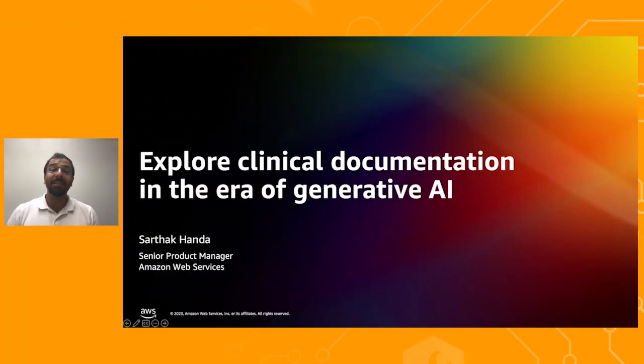Hello everyone. My name is Sarthak Khanda and I'm the Product Manager for AWS Machine Learning and AI. Today I'm excited to introduce you to AWS HealthScribe, which is a new purpose-built machine learning service that leverages generative AI to facilitate clinical documentation.